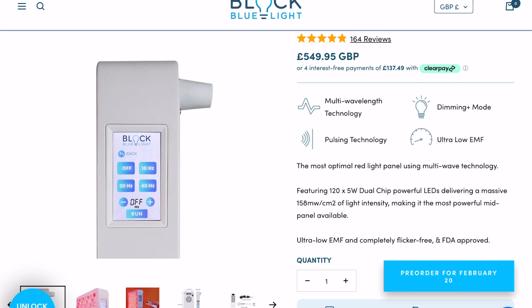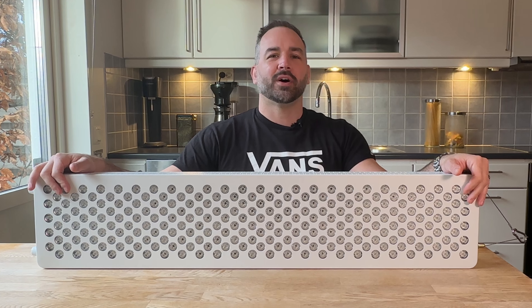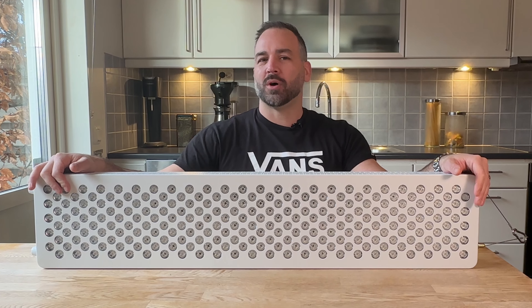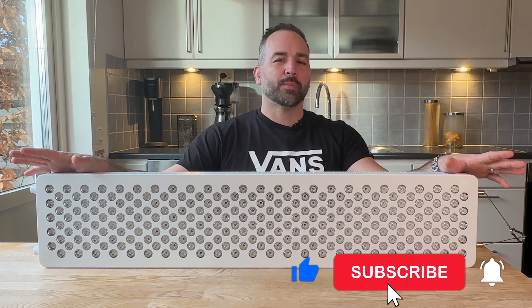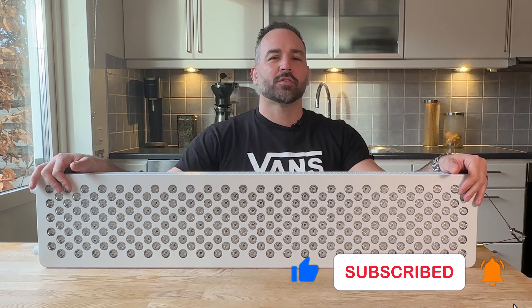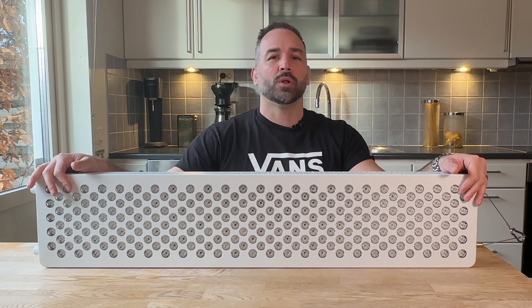Another cool feature Block Blue Light offers is a touchscreen on their menu system, which is very cool. If you don't know what to buy for Valentine's Day, why not buy a red light therapy device for your beloved one? If you found this video useful, hit the like button, spread the news about this fundraising, and consider subscribing so you won't miss the next video. Take care, bye!